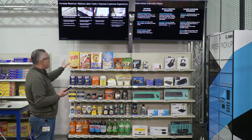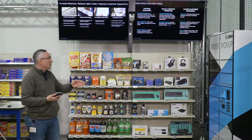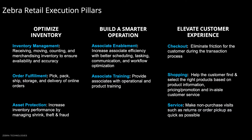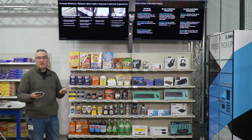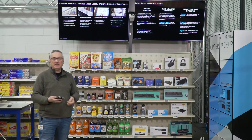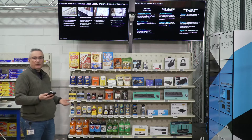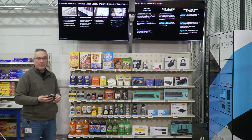At Zebra, after extensive study of these pain points, we have grouped them into three categories that we call retail pillars. Optimizing inventory is a big item. Next is building a smarter operation — how to make store operations more efficient. And last but absolutely not the least is how do we elevate the customer experience, how do we have happier customers. Today I'll be showing you three different use cases that will touch on all these three pillars.